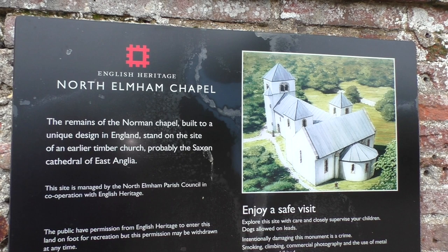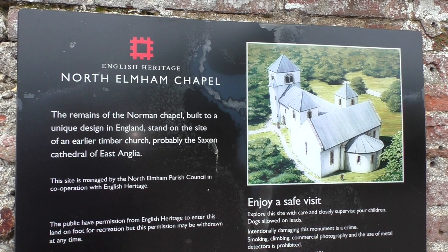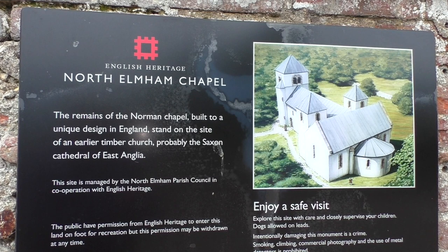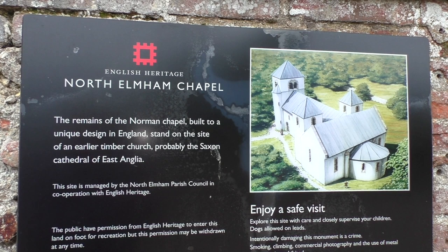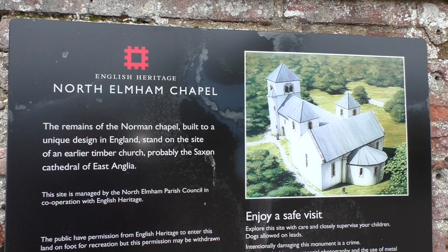This afternoon I'm here at the North Elmham Chapel, a misleadingly titled building which in this illustration appears to be a chapel — a very church-like building — but in its later incarnation became a castle, a bolt hole for the Bishop of Norwich. You could even call it the Bishop of Norwich's personal panic room, a rare example in Britain of a fortified church.